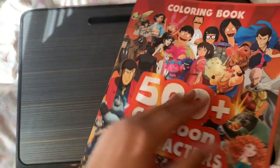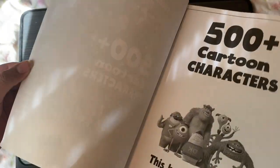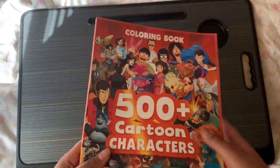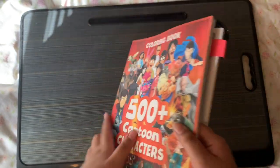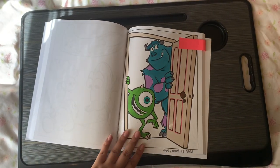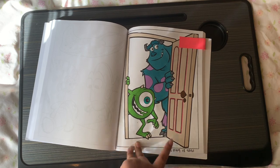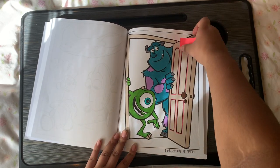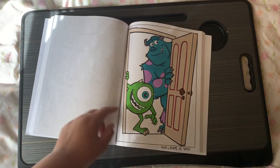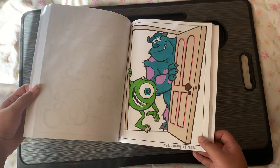This is 500 Plus Cartoon Characters — I don't think it has an author. I got it because it has Bob's Burgers on the front, but there are no Bob's Burgers pages, which was disappointing. I only did one page so far — it's the Monsters Inc. page. I think I did it the day after we watched that movie.